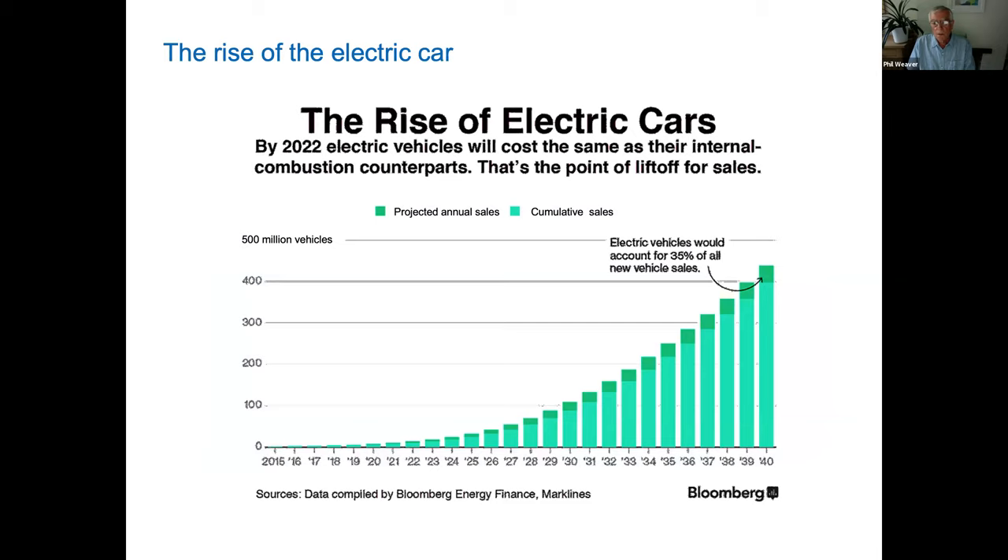At the moment there are about 1.5 billion vehicles on the road in the world, and about a third of that will be electric cars predicted by 2040. This is going to require a huge amount of batteries, which will in turn require a large amount of cobalt and nickel.